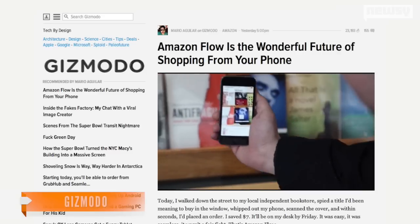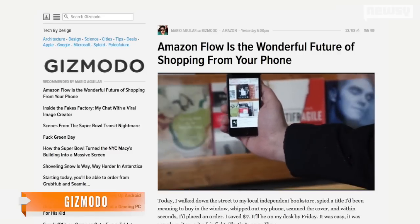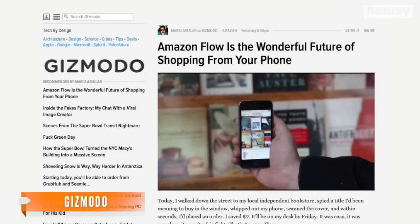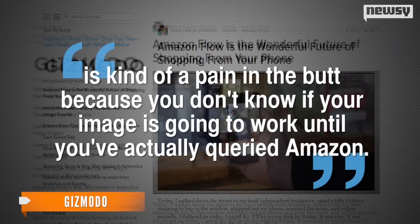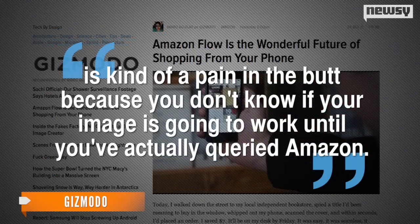Amazon's app has had an image recognition feature for a long time, but a writer for Gizmodo notes this is something different. The old feature was called Snap It, and required you to take a picture and then send it off to Amazon's servers for analysis — which is kind of a pain in the butt because you don't know if your image is going to work until you've actually queried Amazon. But with Flow, you'll get instant feedback. The feature is constantly pinging Amazon's servers, looking for the objects you place in front of the camera.